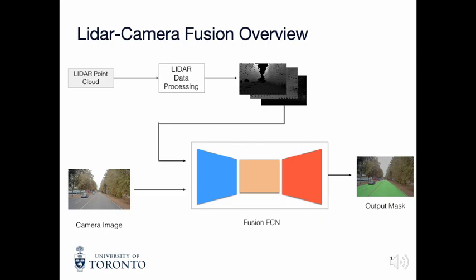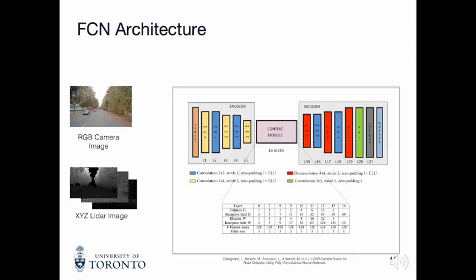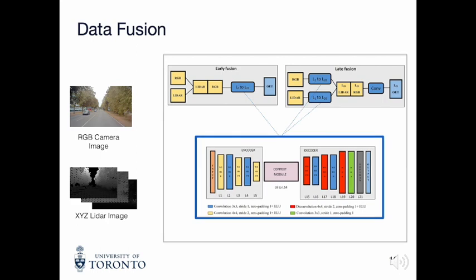Now let's talk about the neural network architecture. The backbone neural network architecture is kept the same as in the paper — it is a standard convolutional encoder-decoder network with a context module for feature extraction. Experiments are done using two fusion methods mentioned in the paper: early and late fusion.